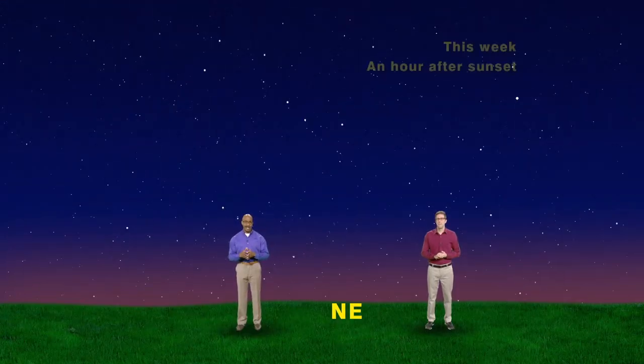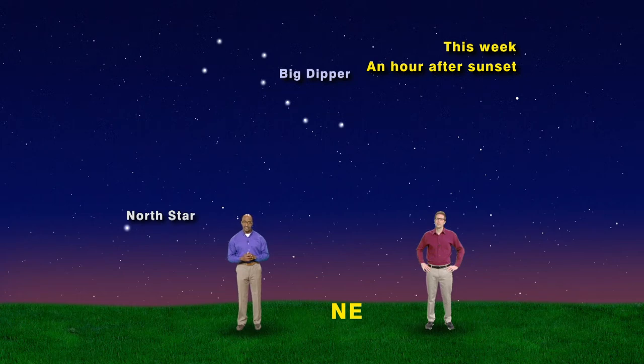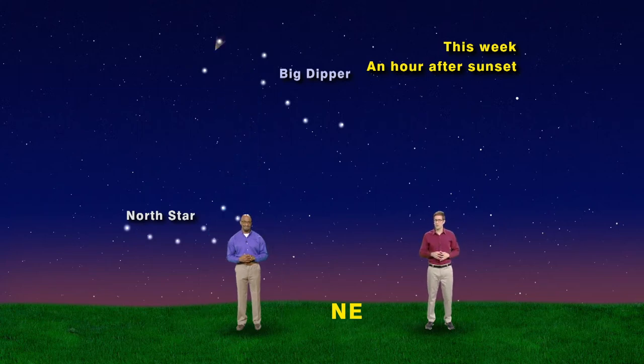We have our sky set for an hour after sunset facing northeast, where we see the Big Dipper high above the North Star. If its cup was full of water, it'd be pouring into the Little Dipper and overflowing onto me. If we shoot an arrow through the two stars on the end of the Big Dipper's cup and continue that line, it'll run smack dab into the North Star. Now, let's use the Big Dipper's handle to find Bootes. Simply draw an imaginary line through the handle of the Big Dipper and extend it out along the curve, or arc, and you'll arc your way to the bright star Arcturus.